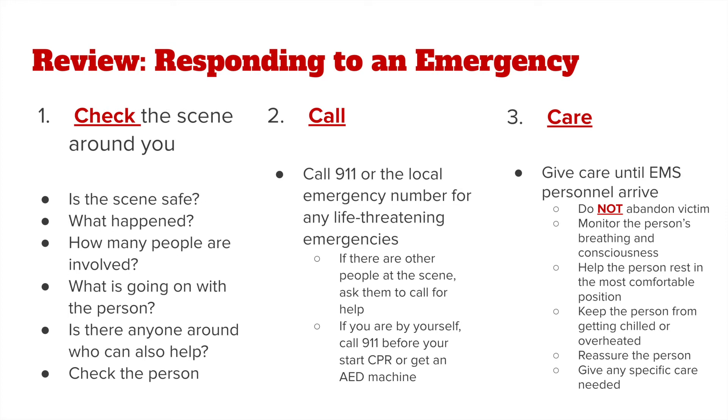Help the person rest in the most comfortable position. Keep that person from getting chilled or overheated, and reassure that person, giving any specific care that is needed.